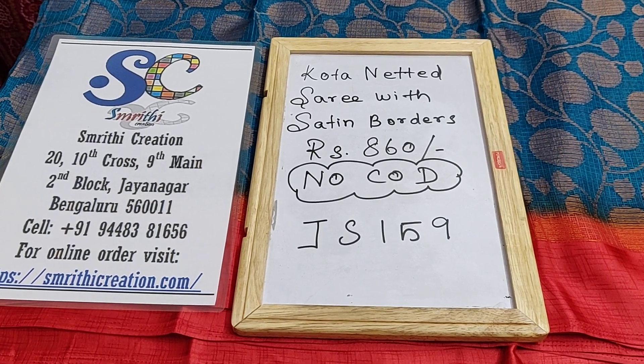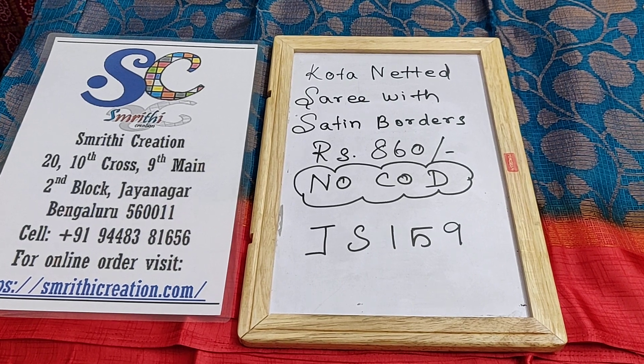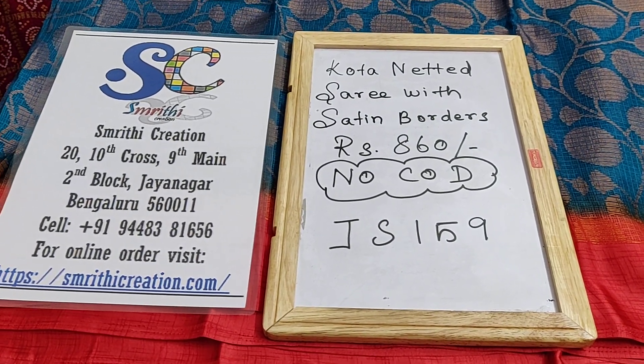In this video, I will be showing you quota netted sarees with satin border which is priced at Rs.860. We don't have cash on delivery option — only online payment is available.